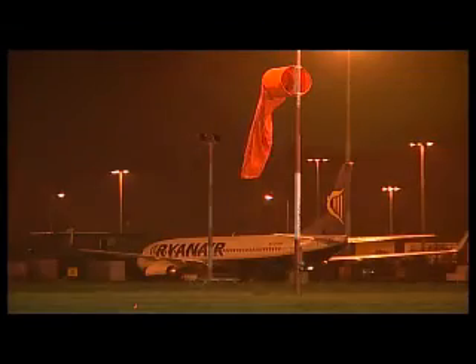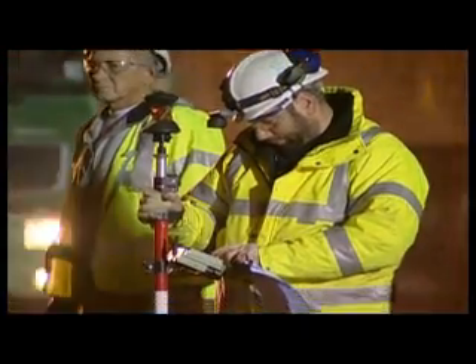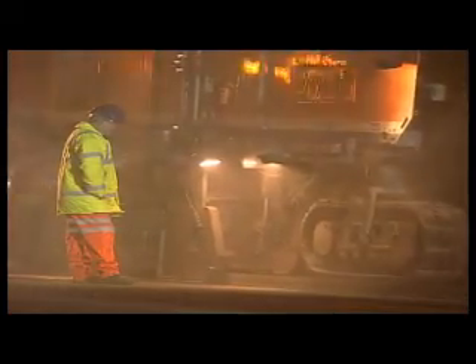From an engineer's perspective, it was an interesting and challenging project because we had to slot it in during what is an effective 24-hour busy airport. Clearly, Tarmac's track record working at airports, and particularly carrying out runway resurfacing, which is a very specialist area, seemed to be the best around in the UK.